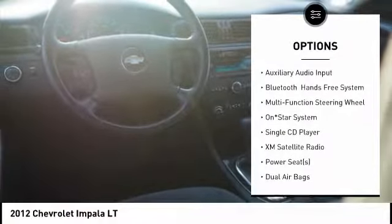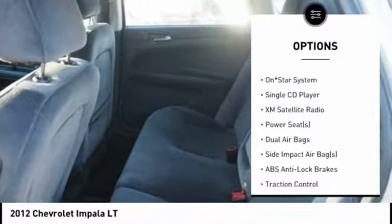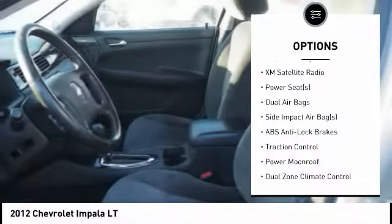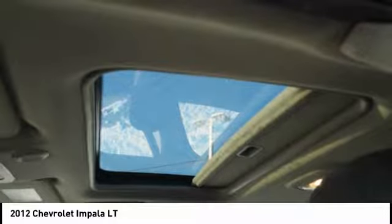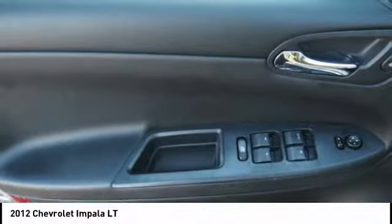Traction control. XM satellite radio. Remote engine start. Air conditioning. Dual airbags. Alloy wheels. Cruise control. Rear window defroster. Power door locks. Side airbag.